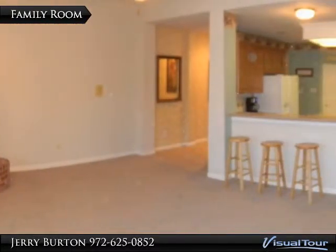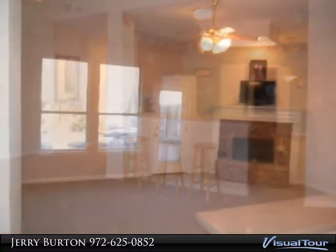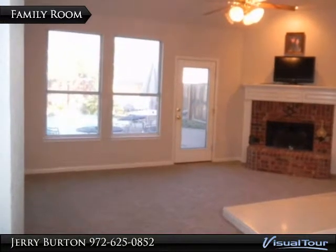Here's your view from the family room to the kitchen and breakfast bar. Nice cozy gas log fireplace in your family room.